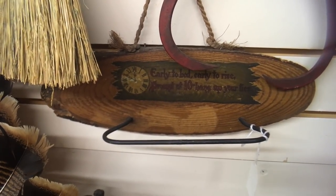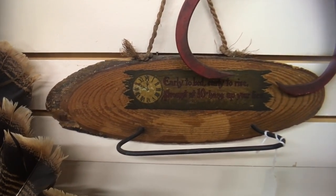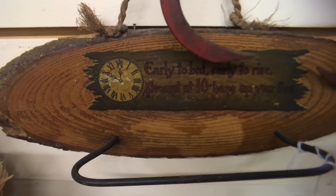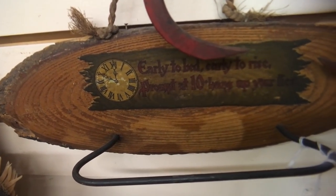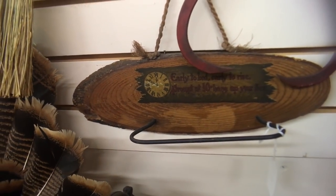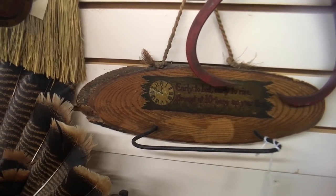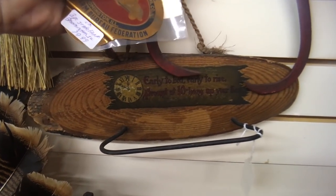People seemed to like to lecture one another in the 1910s — and this piece is a good example. It has a saying: 'Early to bed, early to rise, prompt at ten, hang up your ties.' I get a kick out of things like this, and I have a restaurant owner in Florida who decorates his restaurant with old wooden signs — he'll like this because he can hang other things on it like bar linen. So I think I'm going to get that for $14.